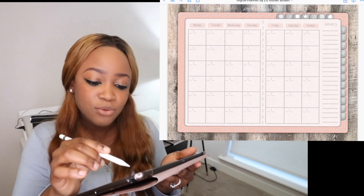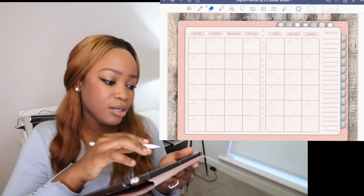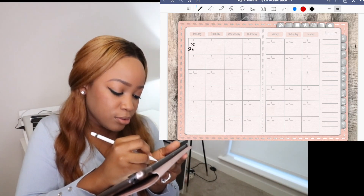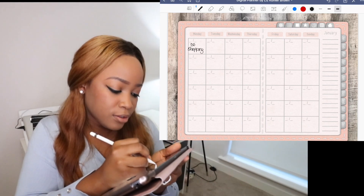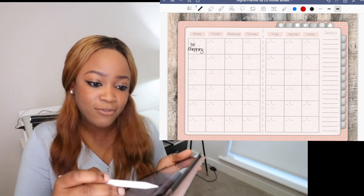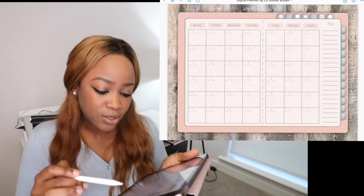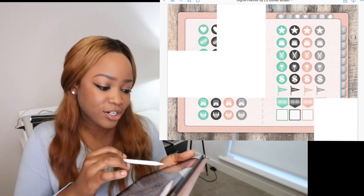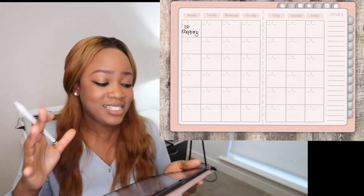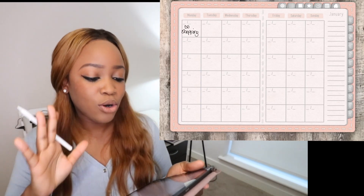I'll give you a quick idea of how it works. You can see the days of the week on the side — I'm in January now. Let's say I have to do shopping on Monday, I'll just put it on there. You can switch and go to a different month — February, March, April — there are a lot of features and you can have stickers as well. The benefit is I don't have to carry those massive planners that would make my bag heavy and give me backache.